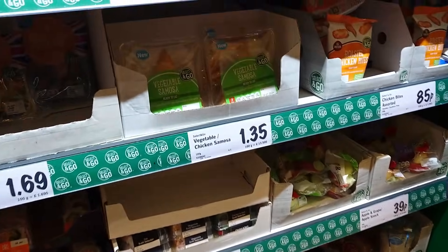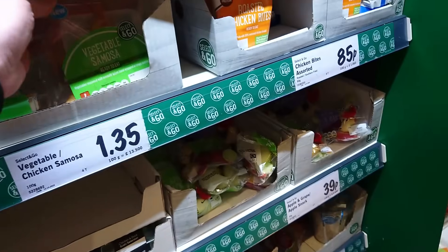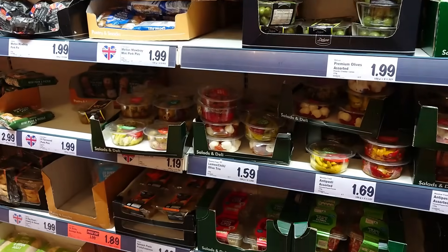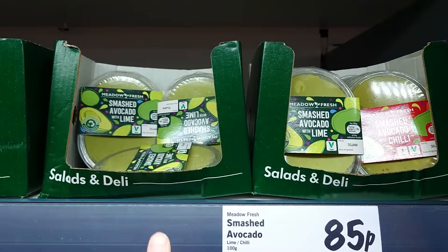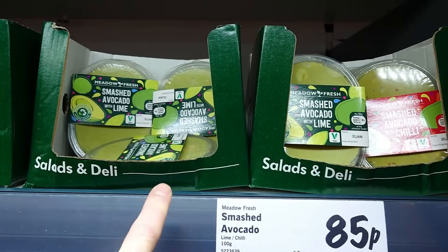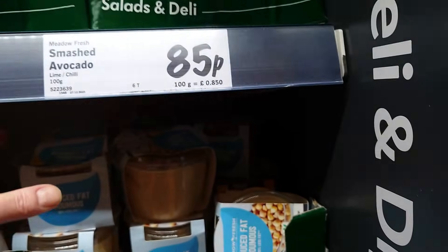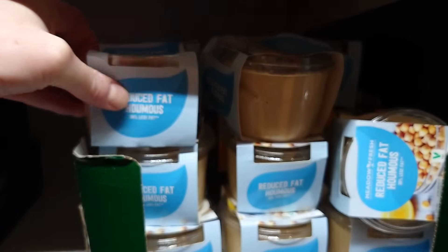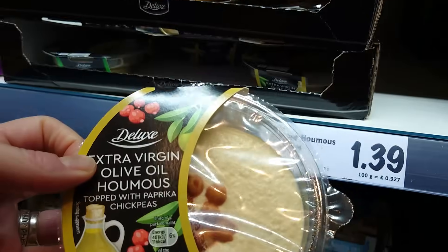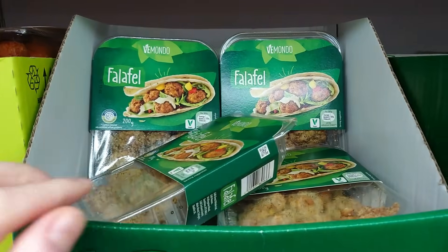They do have grab-and-go items — a vegetable samosa clearly marked vegan for £1.35. There's absolutely all sorts in the chilled section. Smashed avocado with lime, smashed avocado with chilli — 85p. And pretty much all the hummus. You've got reduced fat hummus, beautiful extra virgin olive oil hummus with chickpeas on top.